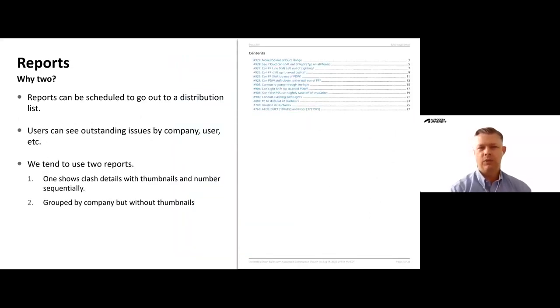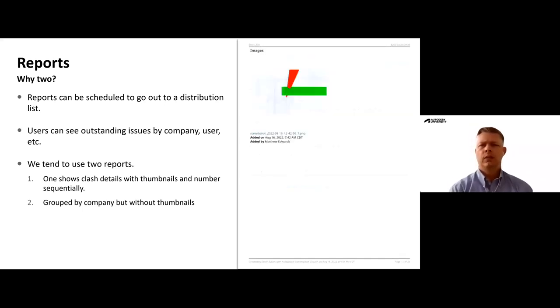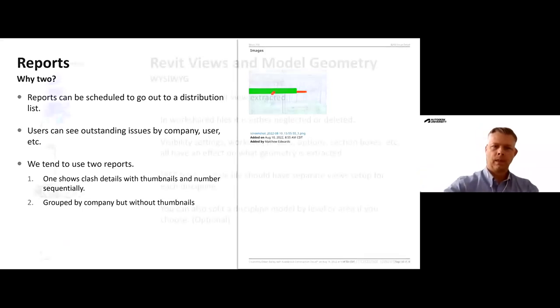Reports are really beneficial for those not directly assigned to issues, as they give everybody access to all issues within the project — how many are open, what phase, what status. We do end up making two reports: one very detailed report with thumbnails and all assigned details, and a second one grouped by company, which doesn't have all the detail but lets each company know how many issues they have on their plate. For detailed info, they go online into the software itself or access the other report.